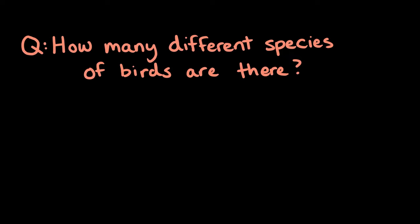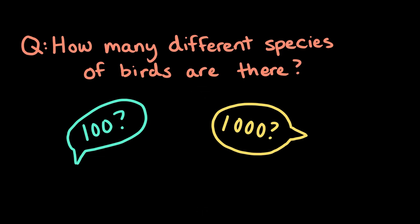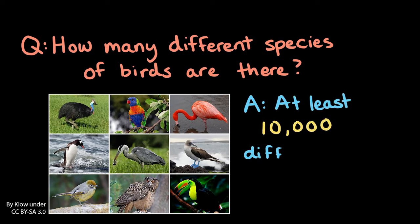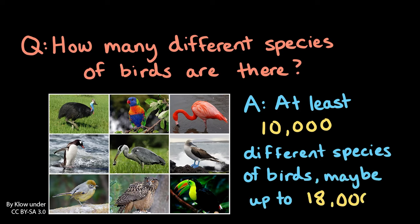How many different species or kinds of birds are there? Take a guess. 100? 1000? More? Well, biologists have estimated that there are at least 10,000 different species of birds all around the world. And some biologists think that there are even more, up to 18,000 different species.